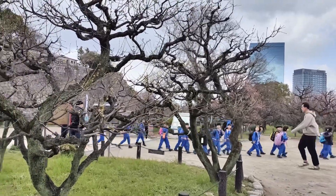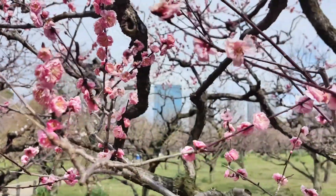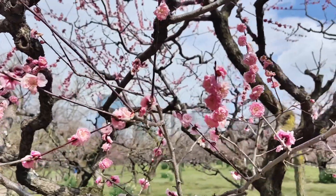If you want to spot plum trees, there is a nearby park around Osaka Castle that is famous for the plum blossom spots in Kenzai.